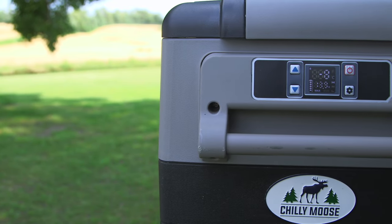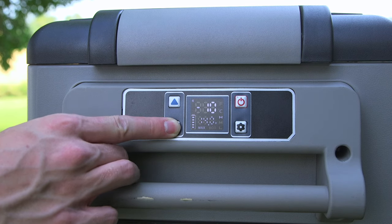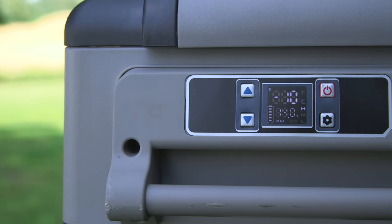The Moose's bright LCD display allows for fully digitized setting adjustments in precise one-degree increments between minus 10 and plus 18 degrees Celsius, meaning the Moose can be utilized as a refrigerator or freezer as required.